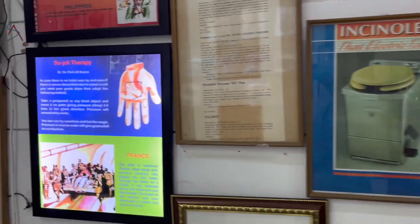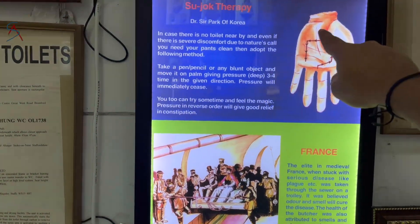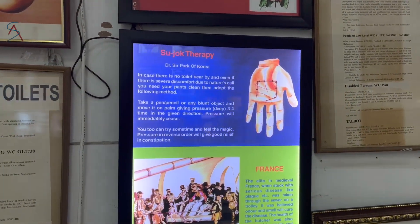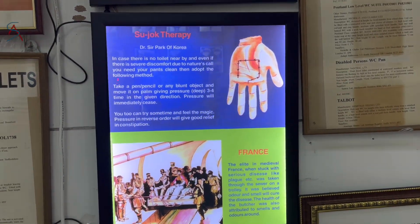This one is the model used in submarines, where all the waste is incinerated or burnt inside. This one is quite interesting — it involves sujok therapy, where pressing anti-clockwise around 12 to 13 points deeply will reduce GI motility, and if someone is having pressure to defecate, it can be delayed.